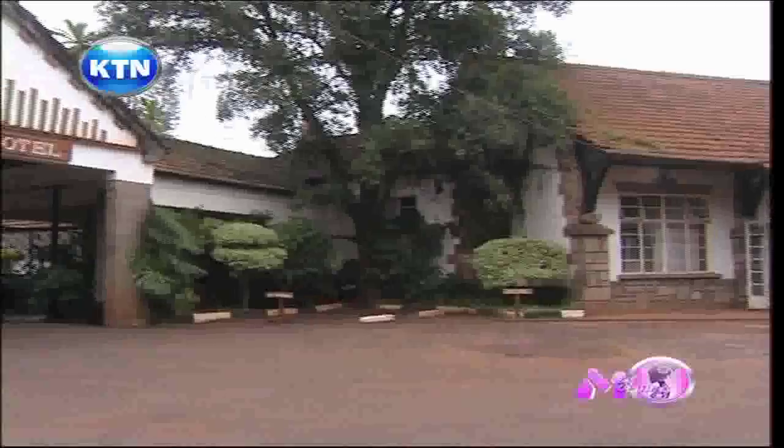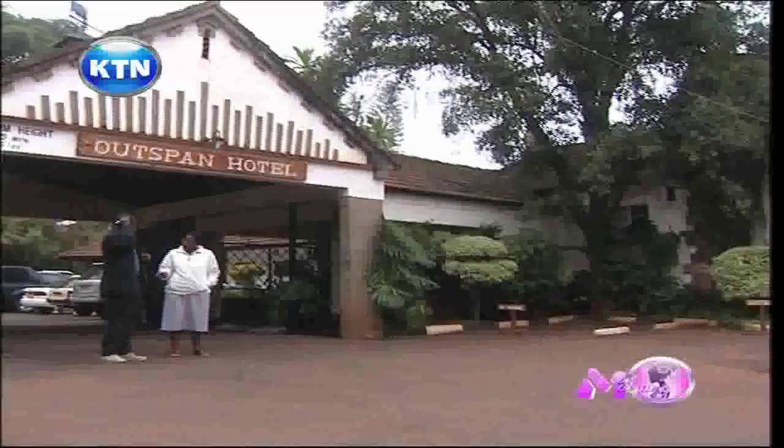The Outspan Hotel is a fully loaded package of business, leisure, and adventure.